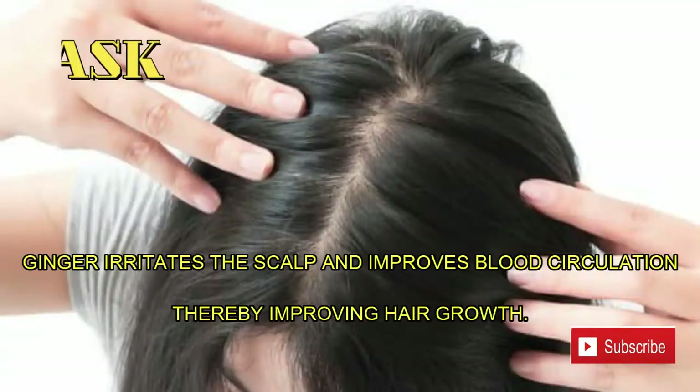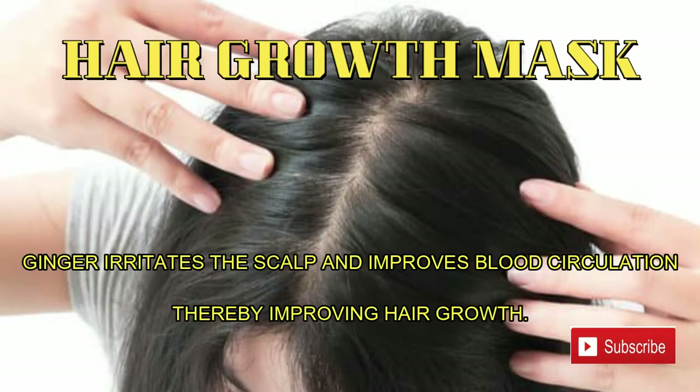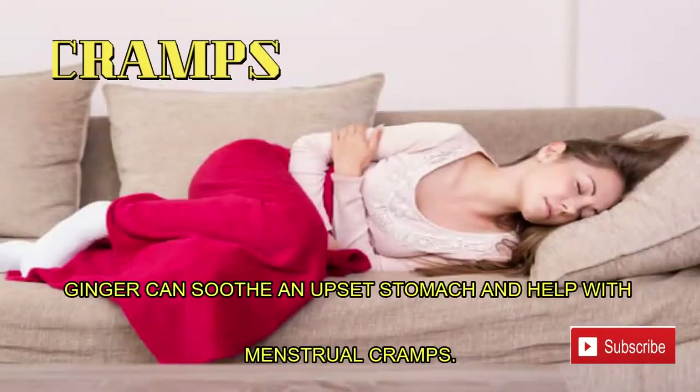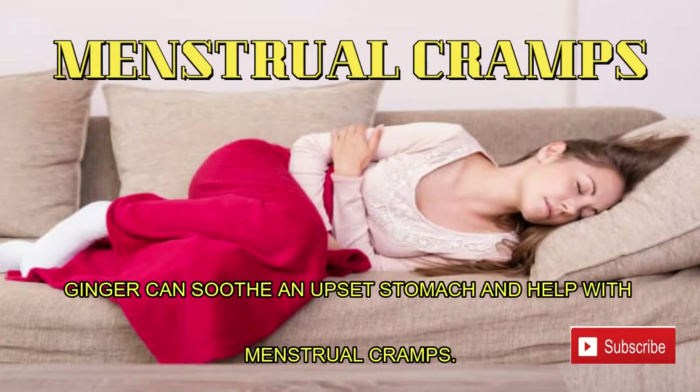Number six: hair growth mask. Ginger irritates the scalp and improves blood circulation, thereby improving hair growth. Ginger boosts circulation that promotes hair growth and strengthens hair follicles.